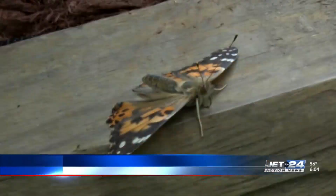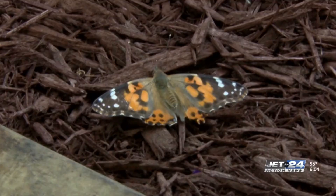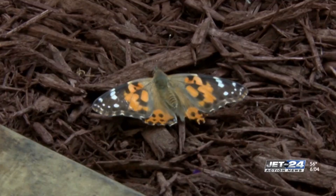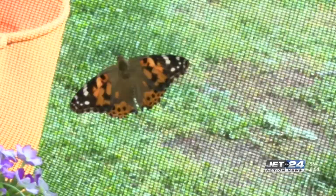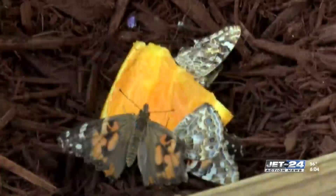The amazing butterfly experience, as you see, is with Jade. It is now open on the front lawn of the park — a walk-through tent that holds up to 12 different butterfly species, including red monarchs and painted ladies. The butterflies are from Once Upon a Butterfly and is sponsored by Erie Insurance.